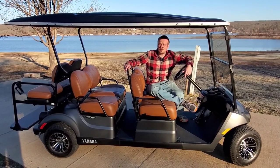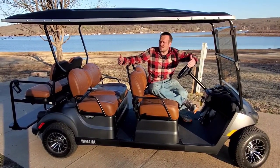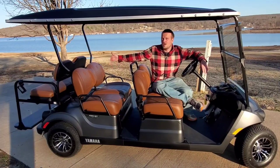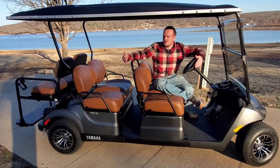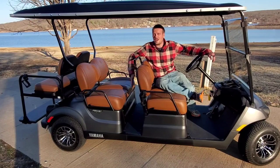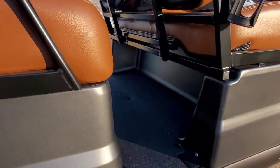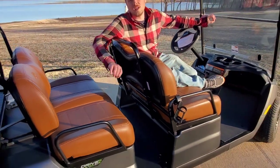Another thing we really liked about the Yamaha was the space. This golf cart has the most space in the industry. You can go for another forward-facing seat, but as a six-seater with two back seats, this one has the most space. These seats look a lot deeper than your average golf cart, and you've got so much knee room. Me and Nick both sat in the back — our knees do not touch the back seat. You are not cramped for space.